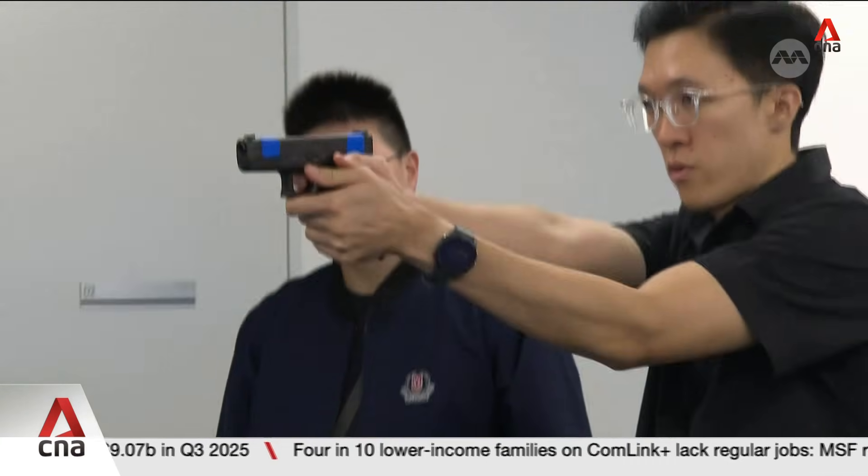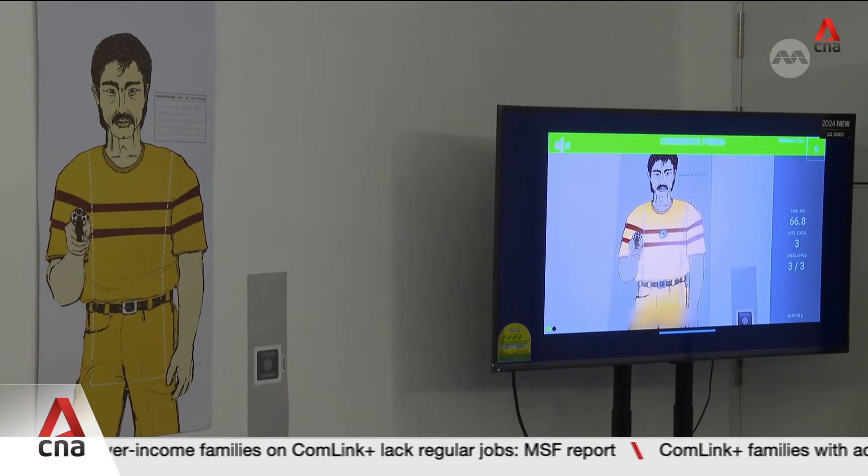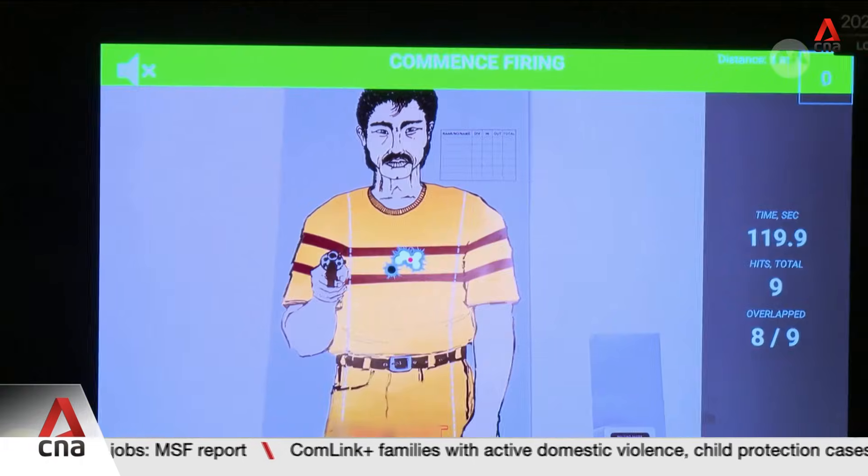Next, I get 10 tries while being timed to hit the target. A laser cartridge inside the pistol works with the camera to judge how consistent my aim really is, or what's called grouping.